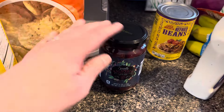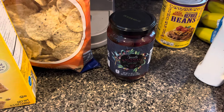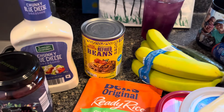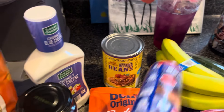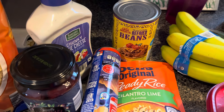We got some crackers for crackers and cheese, some Castelvetrano olives. I'm going to make an orzo salad — like a cold salad — for lunches this week. Chunky blue cheese dressing, some refried beans, cilantro lime. I'm going to do a Mexican crescent roll pie shell with hamburger and cheese, probably throw some refried beans in there too.